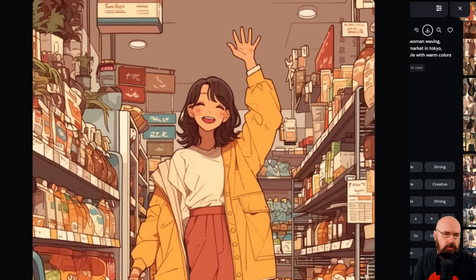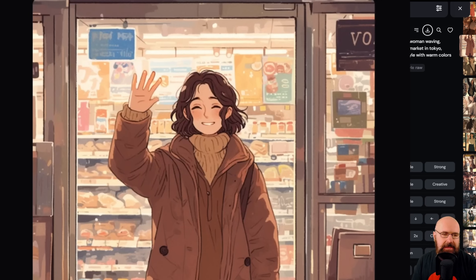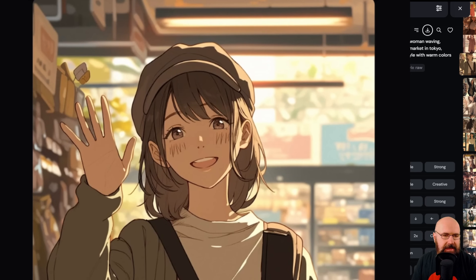Truth be told, Niji 6 on MidJourney blew that out of the water right away with a simpler prompt and no negative prompt. The results look super nice and stylish. Other images from the same roll look literally beautiful. All of them look much better and have better hands, better composition, and better understanding of the prompts. Let me know in the comments what you think about this new sampling method — maybe I'm missing something.